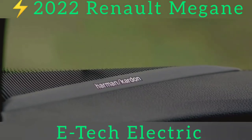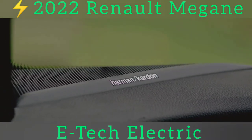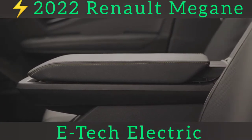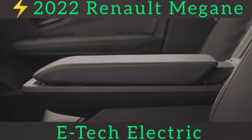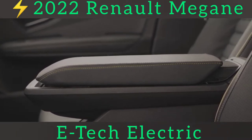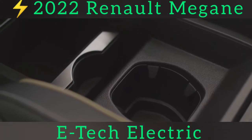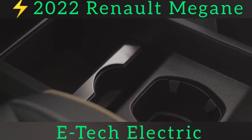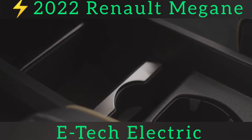That the 60kWh Megane manages a WLTP range of 292 miles — much the same as the famously efficient Kia e-Niro 64kWh, despite a 4kWh smaller usable battery capacity — says a lot. We found the Megane efficient in the real world, too. On a fairly fast test route that included motorway and some sport-mode-worthy country roads in middling temperatures, it still delivered an indicated 3.5 miles per kWh, or around 210 miles to a charge.